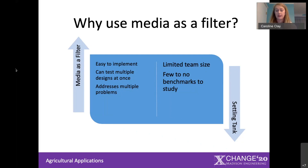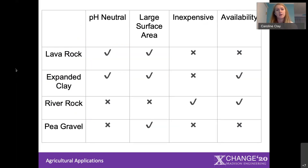Media filtration can address a few problems in the system: it can remove solids, regulate pH, and potentially provide a lot of benefits to the farmer. There are a lot of medias on the market that can be used in aquaponics, but there really isn't a consensus on which is the best one, because there are so many factors involved. You can see here just a few examples of the many that people have tried.